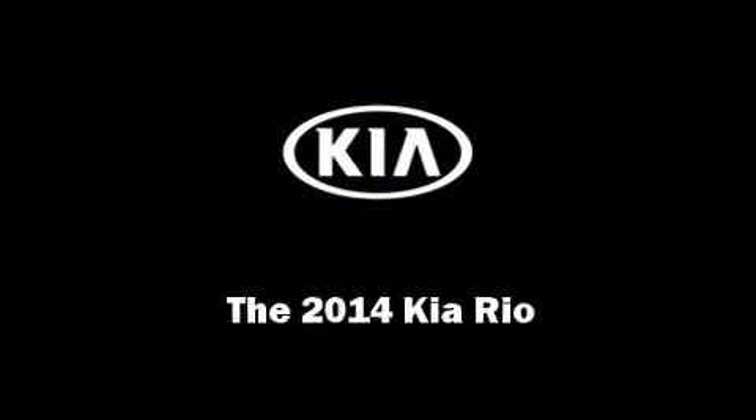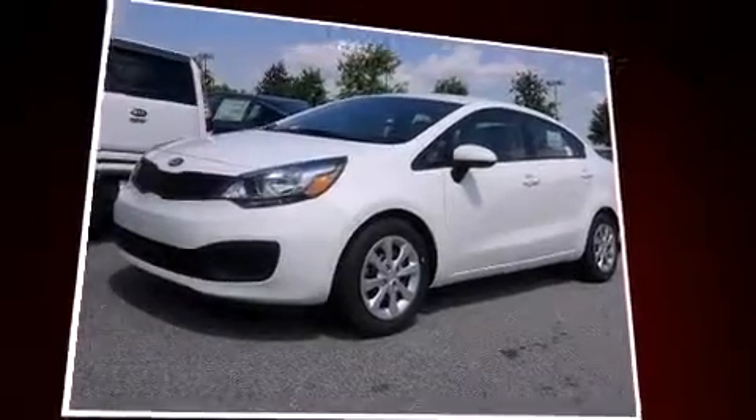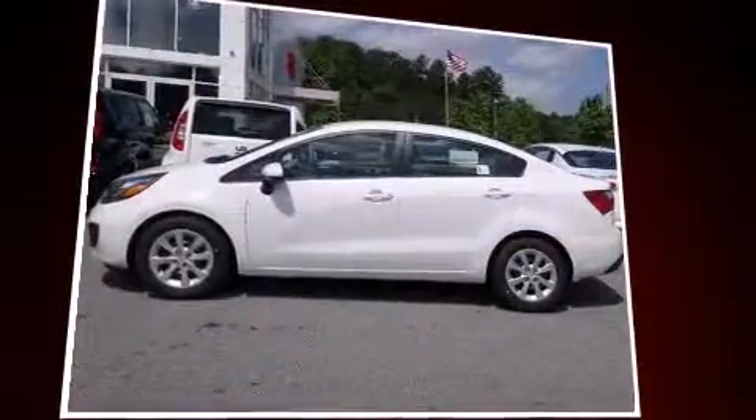Introducing the 2014 Kia Rio. This four-door, five-passenger sedan offers the latest in technological innovation and style.